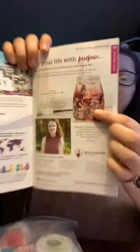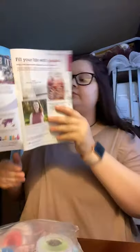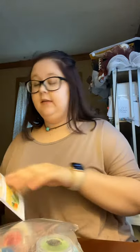We do have a couple of new warmers this catalog season. This one is Fill Your Life with Purpose — it is the Love Is All You Need Warmer, which supports Shriners Hospital for Children. Every child deserves the chance to live a full, happy life, and Shriners Hospital makes that possible by providing innovative specialty care for kids around the world. This warmer is $50, and from February 1st, 2020 to July 31st, 2020, $9.50 from each sale will be donated to Shriners Hospital for Children. It's a super cute warmer that stands seven inches tall.